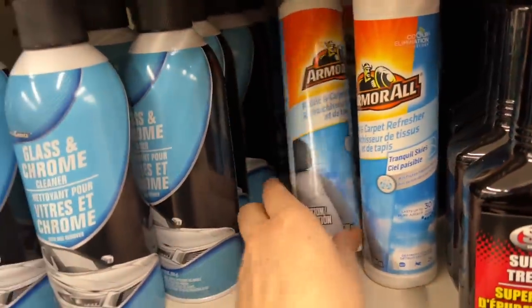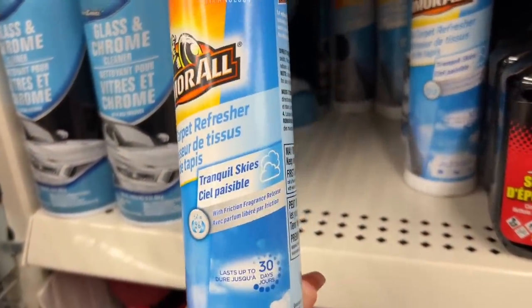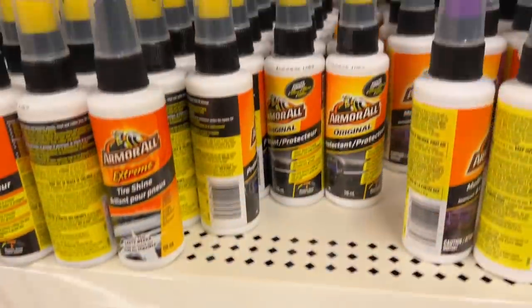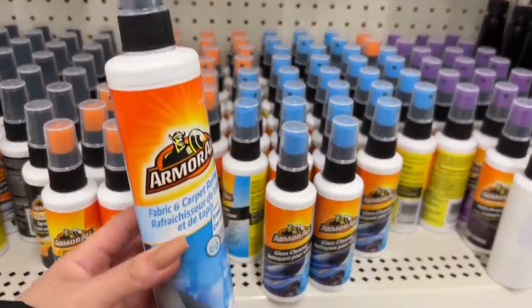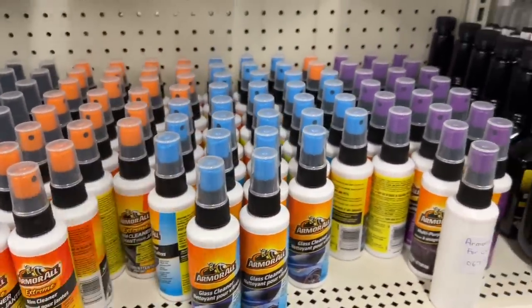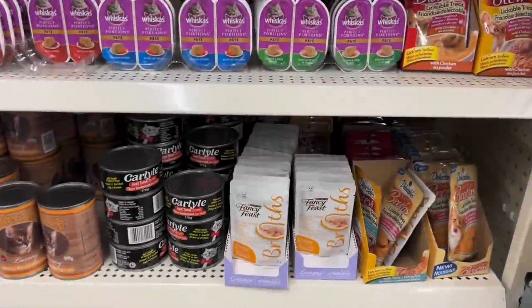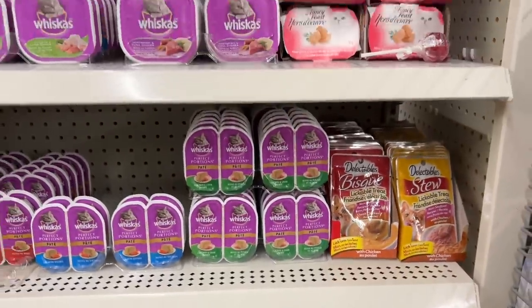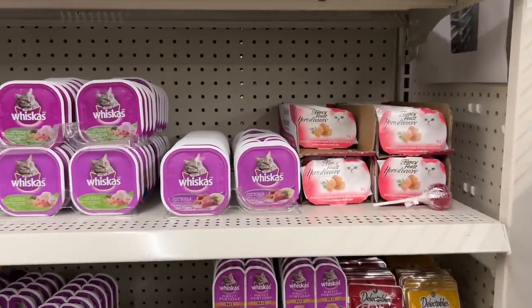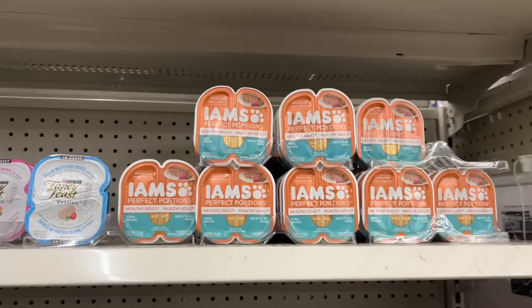Every once in a while, Dollar Tree will get a full product of Armor All, and that's like a fantastic deal — because you're going to pay easily $5 or $6 somewhere else. Even the small containers — the small ones are $6 at a car shop. Is this a good value? This is Fancy Feast. And then they have Whiskas and some more Fancy Feast, and Imes.